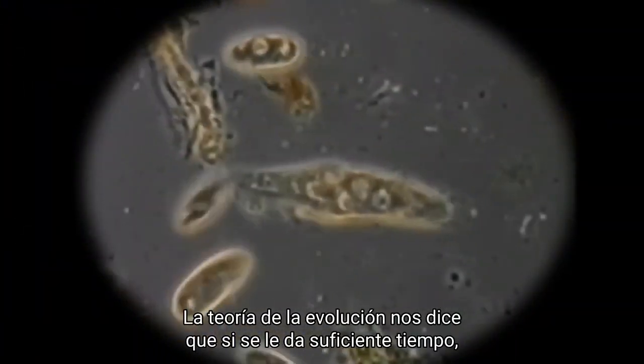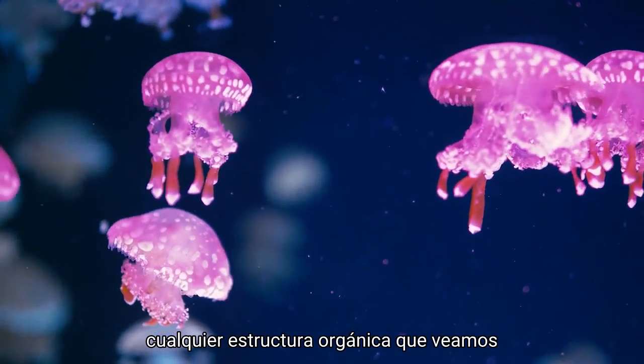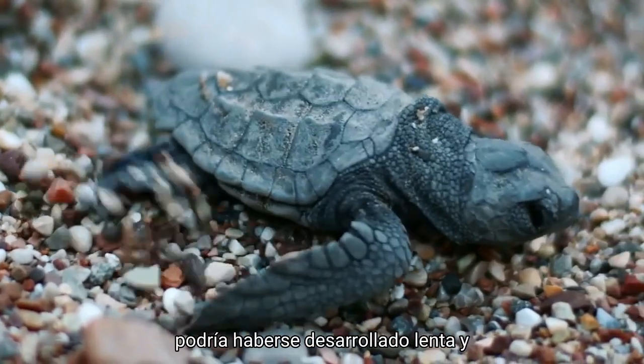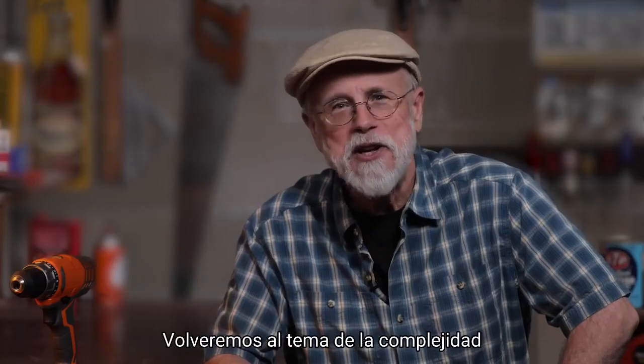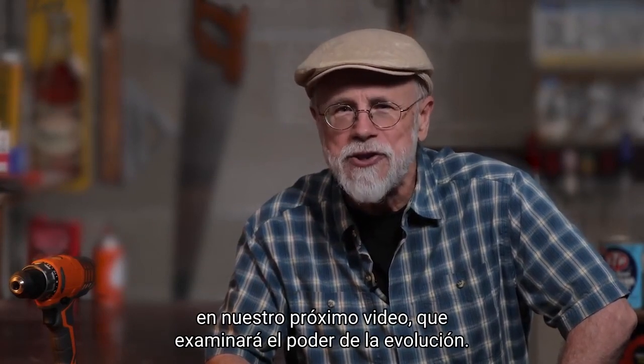The theory of evolution tells us that given enough time, any organic structure we see today, no matter how complex, could have slowly and fully developed by random, unguided forces. We'll come back to the topic of complexity in our next video, which will examine the power of evolution.